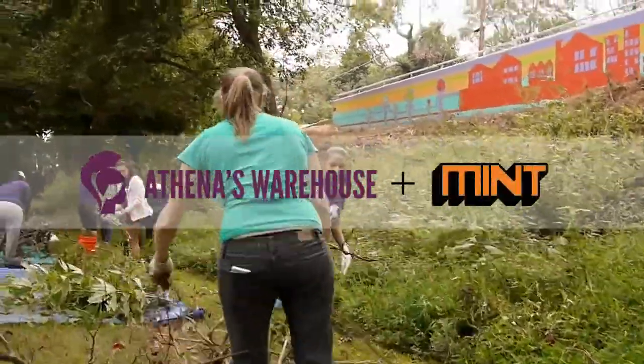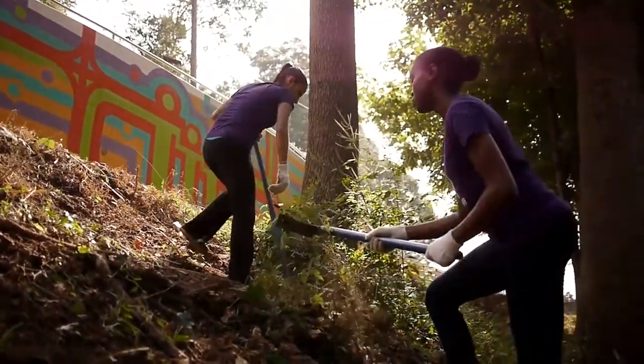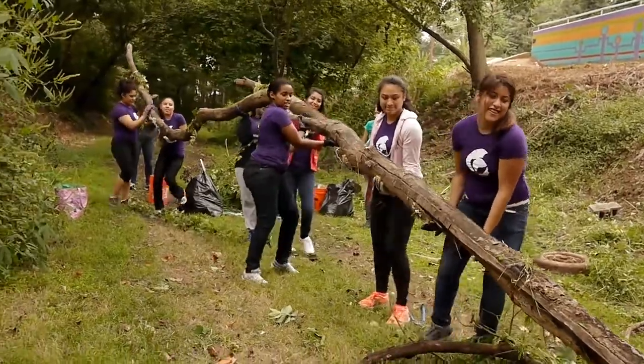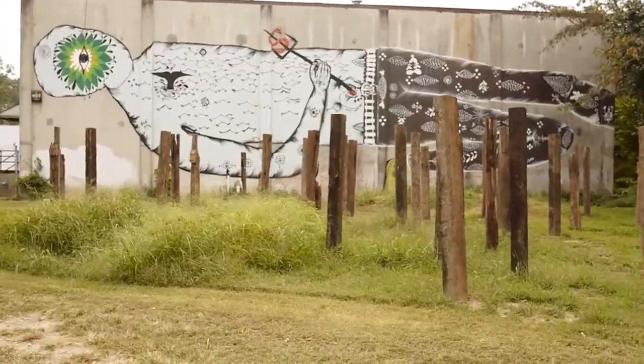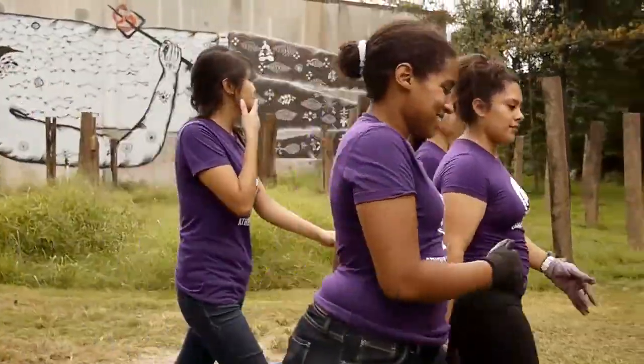Today we're cleaning up the Beltline, which goes around the whole city of Atlanta. We're picking up shrubs and everything and making sure everything's cleaned out. The most fun part for me was probably seeing the artwork, because there's artwork around the whole Beltline and we were able to look at a lot of it, and it was really cool.